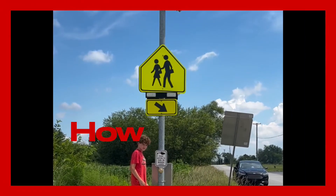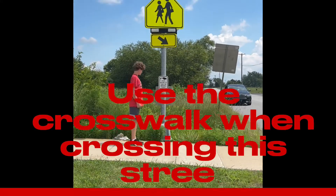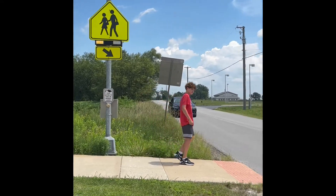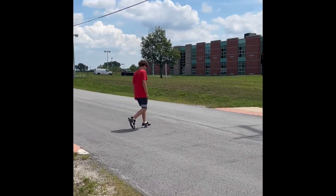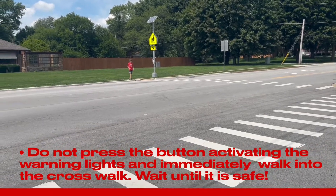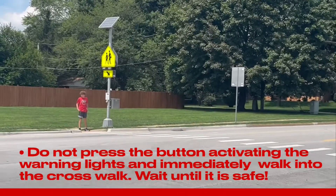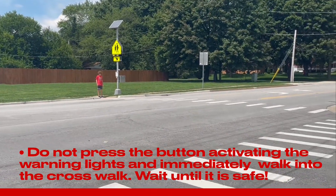Thank you. How to Safely Use the Crosswalk. Always use the crosswalk when crossing the street. Don't press the button activating the warning lights and immediately walk into the crosswalk. Wait until it's safe to cross.